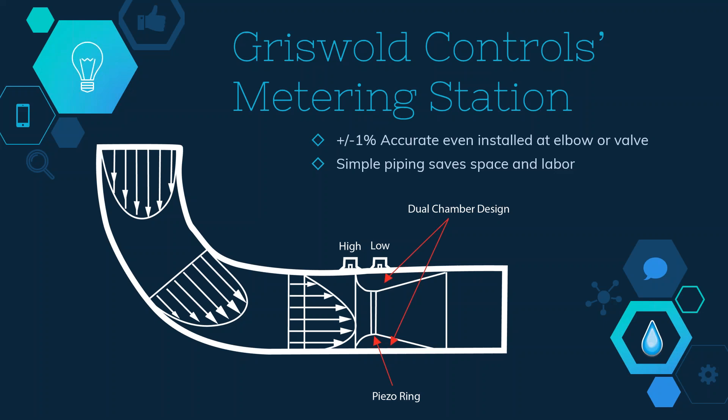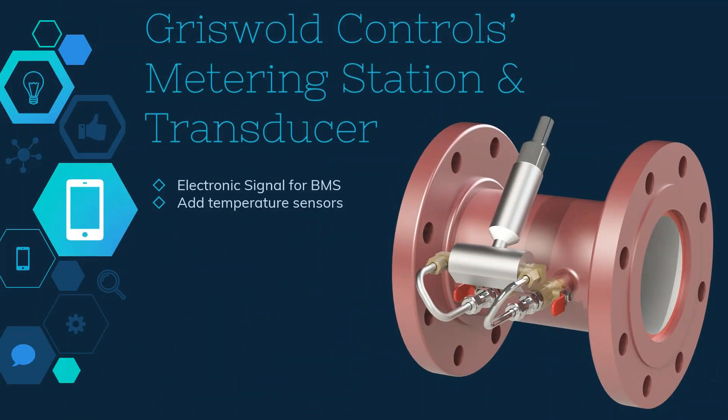Whether a new or retrofit installation, these valves require only simple and direct piping, saving valuable equipment space and field labor. The metering station valve is available with a pressure transducer that provides a 4-20 milliamp or 0-10 VDC electronic signal representing the pressure drop across the venturi.